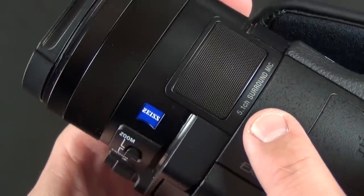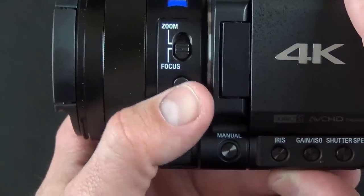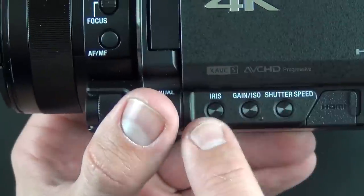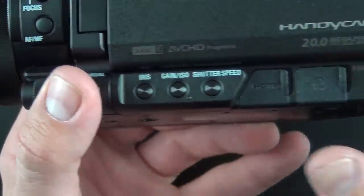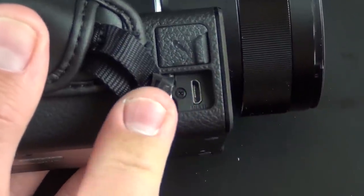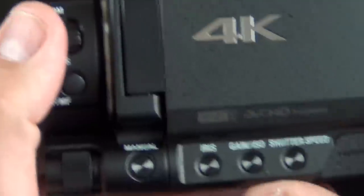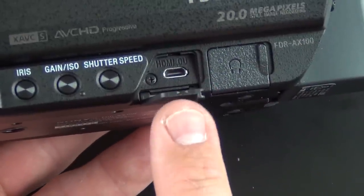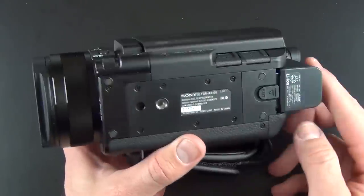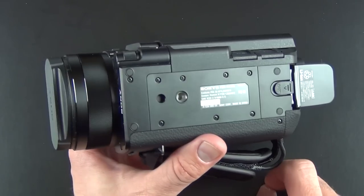Carl Zeiss Optics, and a 5.1 channel surround microphone built right in. We have zoom control, zoom and focus, auto focus and manual focus toggle, and manual controls for aperture/iris, gain/ISO, and shutter speed. Along the front are doors for microphone input and a multi-input proprietary connector for connecting accessories other than micro HDMI. On the other side are HDMI ports — micro HDMI out — and a headphone jack. Along the bottom is the battery release, which is an unfortunate location if you have this mounted on a tripod, and the tripod mount.